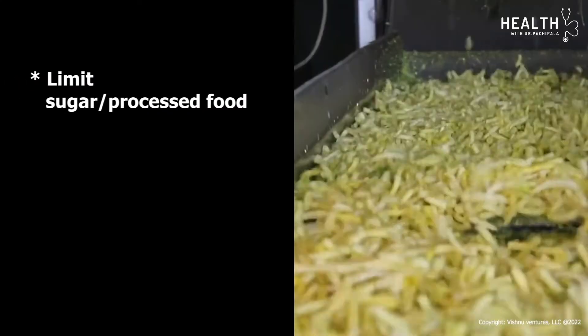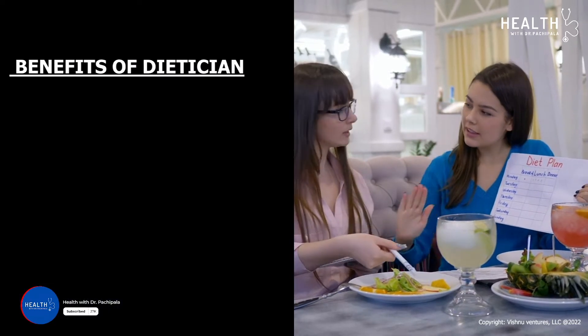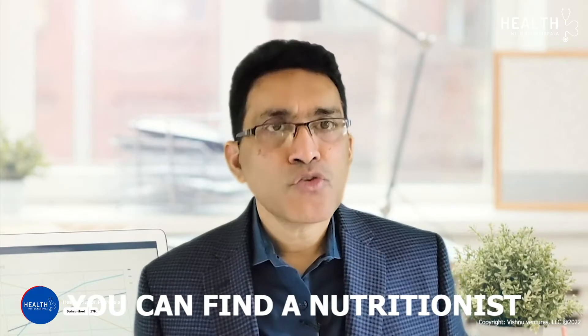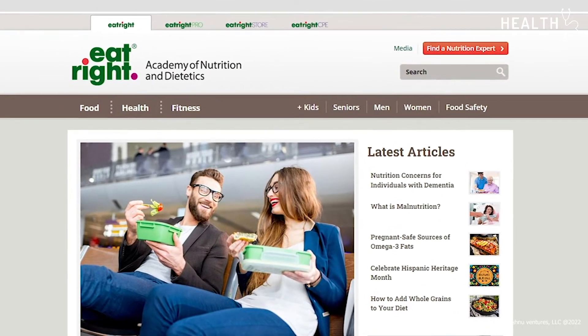Avoid large amounts of antioxidant supplements during cancer treatment, since they can potentially interfere with the effects of chemotherapy. Limit intake of sugar and processed food. Snack often — don't wait for hunger to develop. Counseling by a registered dietitian has been shown to improve quality of life and nutritional status. You can find a nutritionist at your local hospital or at eatright.org.